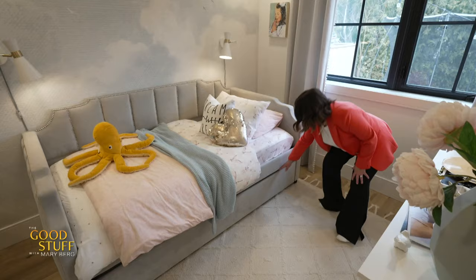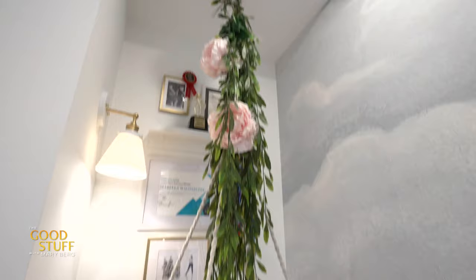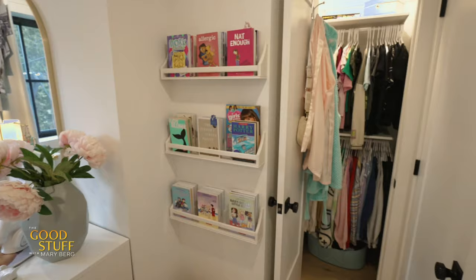I was able to fit in a bed with a trundle, a full size dresser, storage for her stuffies, a swing which is a different zone for her to hang out in, floating bookshelves, a closet, and let's not forget amazing decor.